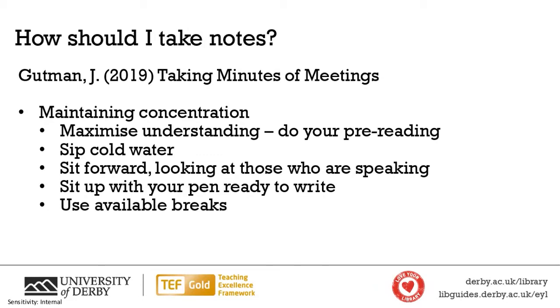If you're not understanding what's going on, it's easier for your mind to wander. So do your pre-reading — if you've been given pre-reading for a lecture or seminar, make sure you do it. The more you can maximize your understanding, the easier it will be to maintain concentration. Another tip: sip cold water. It's good to be hydrated, and having a cold drink can help maintain concentration. Also, sit forward and look at whoever is speaking — that body language signals engagement to others and to your own mind.